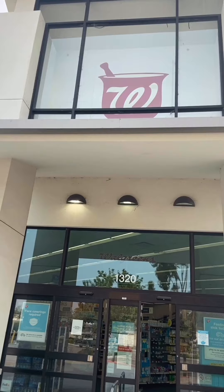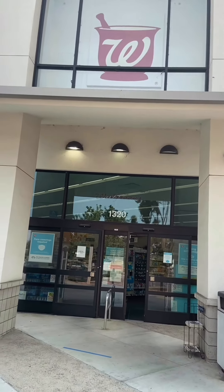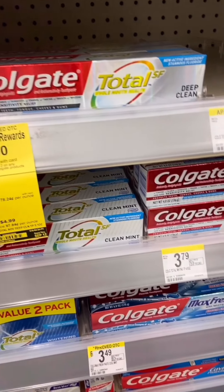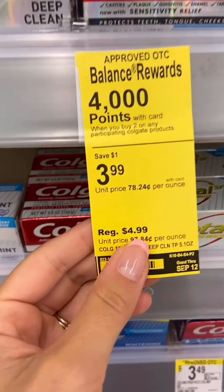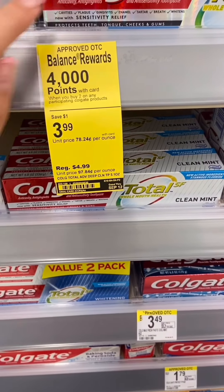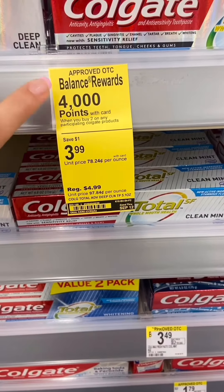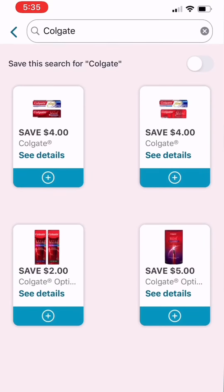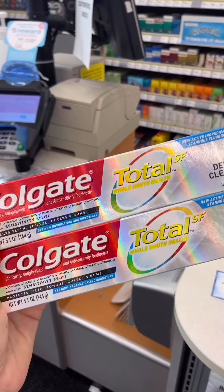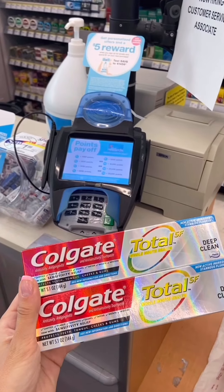Two free Colgate toothpaste also for free at Walgreens this week. If you're already headed to Walgreens to do the Crest deal, you might want to do this as well. Colgate toothpaste is on sale for $3.99 each, normally $4.99, and they are part of a promotion for buy two, get 4,000 points back — that's the equivalent of $4. There's a $4 off two one-time use manufacturer digital coupon in the Walgreens app or Walgreens.com — click on the ad to add it to your account. Pick up two of the $3.99 toothpaste and checkout.